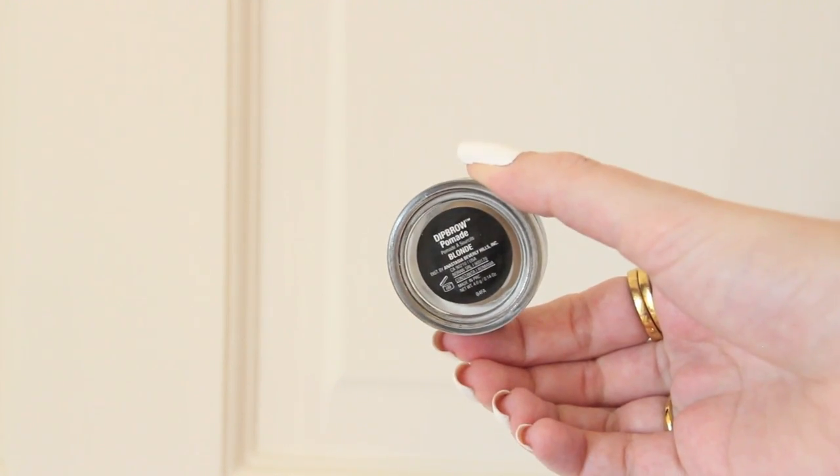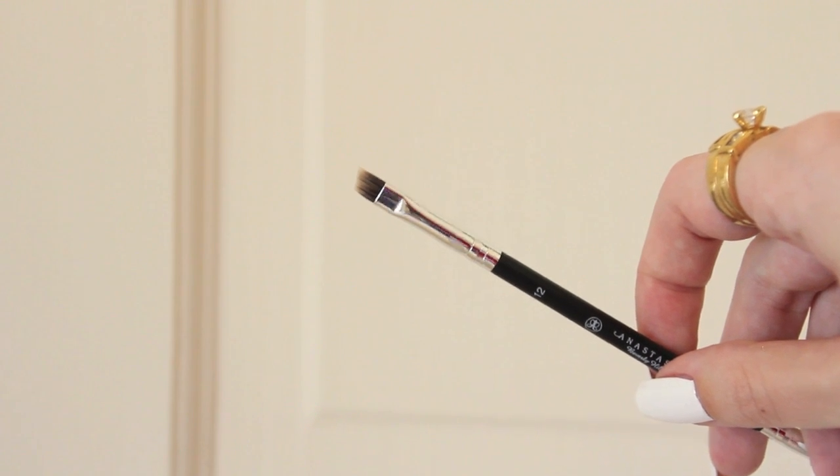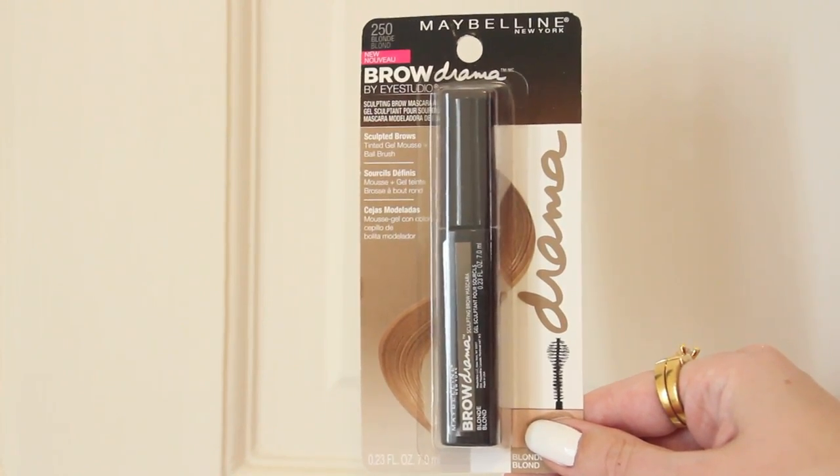I have the Anastasia dip brow pomade in the shade blonde, and I also bought an Anastasia brush to apply it with — that is the number 12 brush, which has an angled brush on one end and a spoolie on the other. I also picked up the Maybelline Brow Drama in the shade blonde.